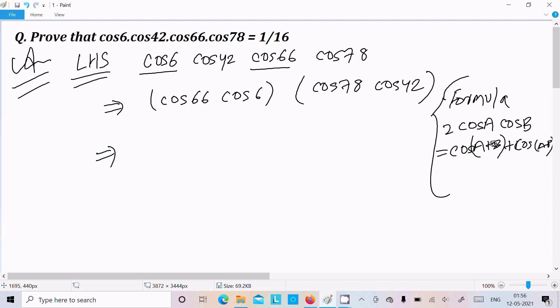What we need to do is multiply the numerator by 2 for the term 2cos66 · cos6. Obviously, we need to do the same with the denominator to keep the expression balanced.